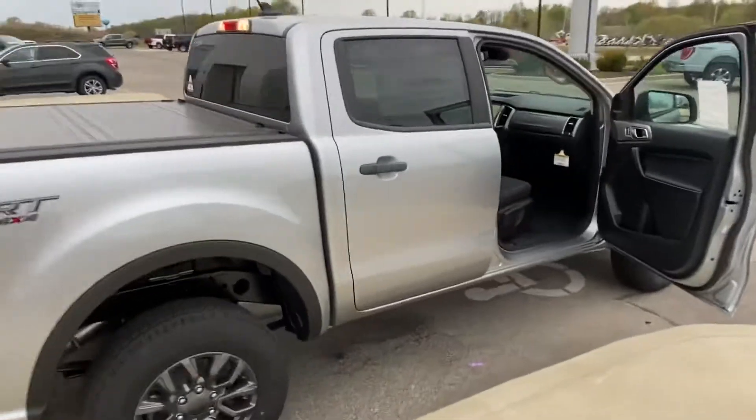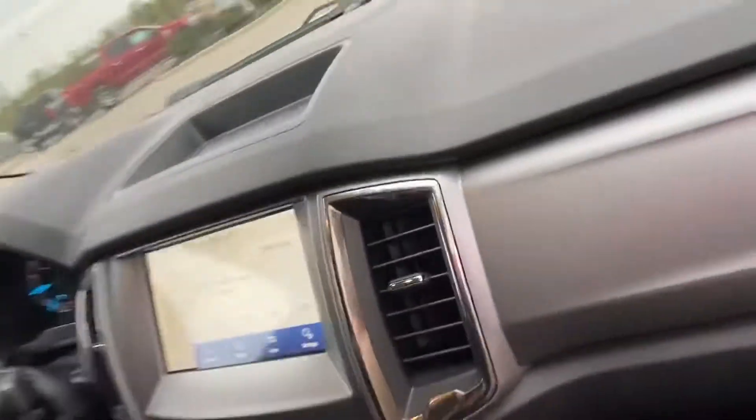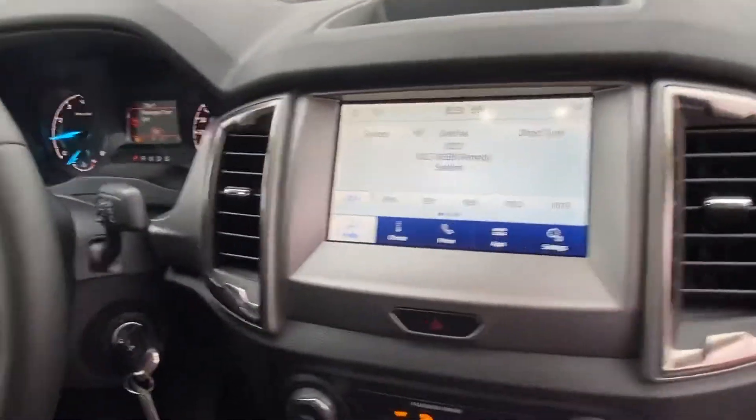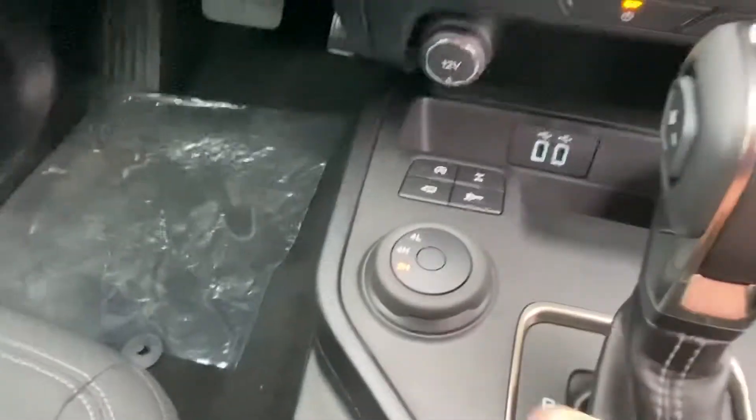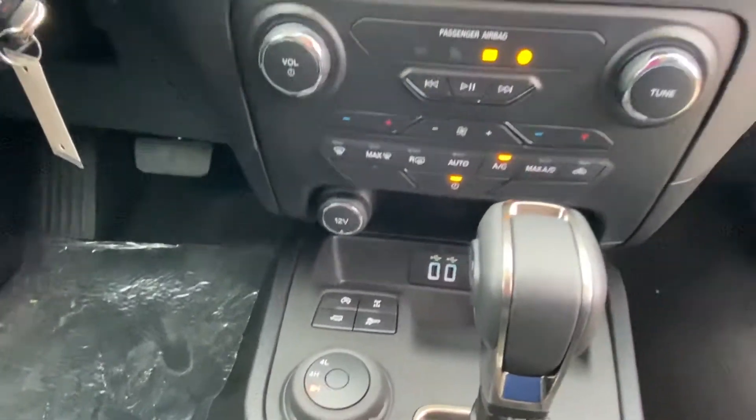Let's go in here and take a look at some of the interior features. Of course, we're going to have the SYNC 3 in here — that is the big backup camera touchscreen. Down here at the bottom, you got your four-wheel drive controls, your auto stop/start, your tow haul mode, and some other features.